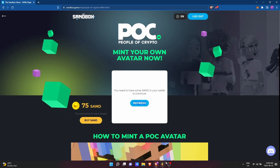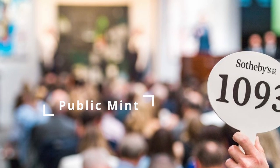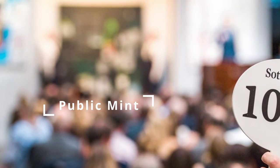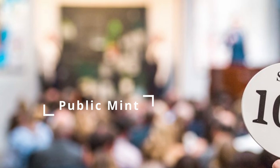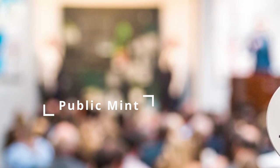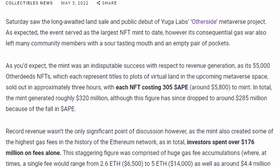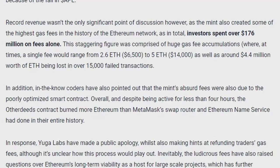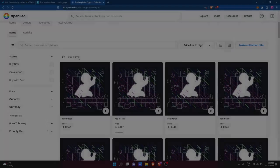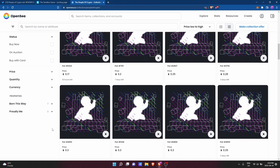If, after a project's private mint, there are any NFTs left that have not been sold to whitelisted users, the remaining NFTs may go up for sale in the project's public mint. Some projects also set aside certain amounts of NFTs for a public mint, regardless of whether the private mint sells out. During a public mint, anyone can try and mint an NFT from the project, but the price is usually higher than during the private mint. There is also a risk of a gas war, where other users set their acceptable gas limit extremely high to have their transaction prioritized over others on the network.